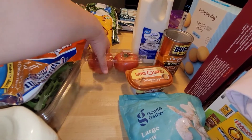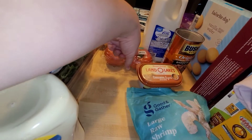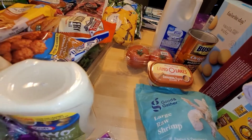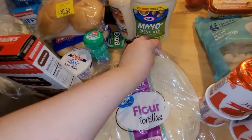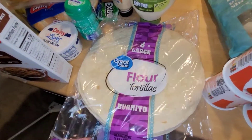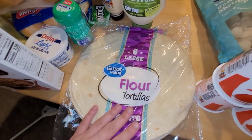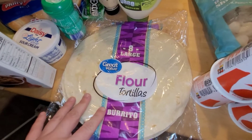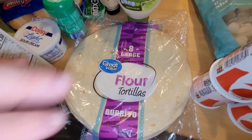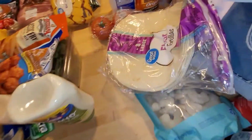I needed some beefsteak tomatoes — I want to make some tomato sandwiches, and then we have hamburgers on the meal plan. I also got some big flour tortillas. I'm going to make sundaes for lunches — you roll them up with peanut butter, honey, and bananas and put them in the pan to melt them. I get them really crispy and wrap them in foil and they stay warm all day.